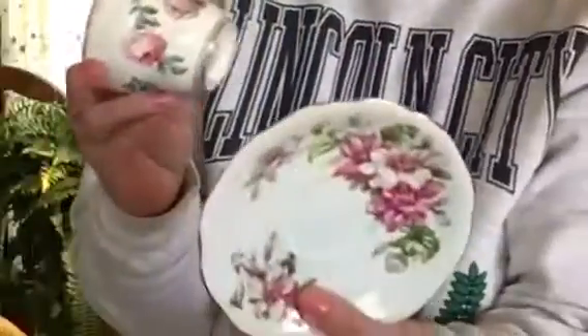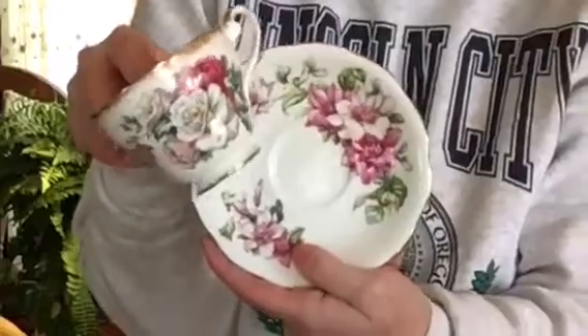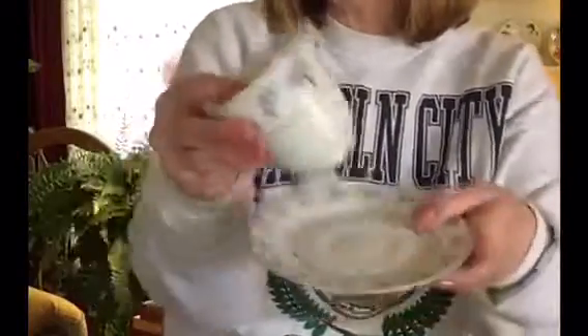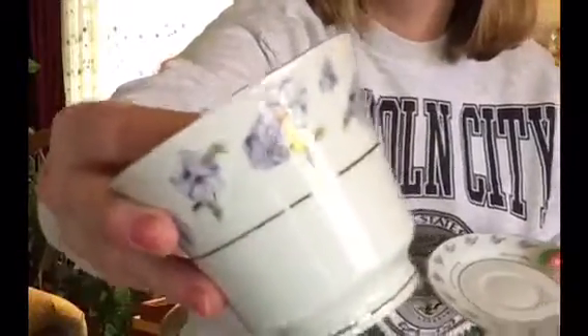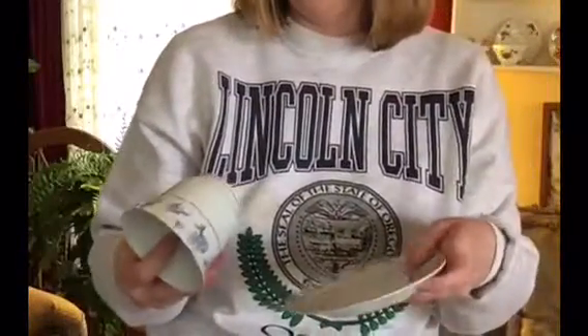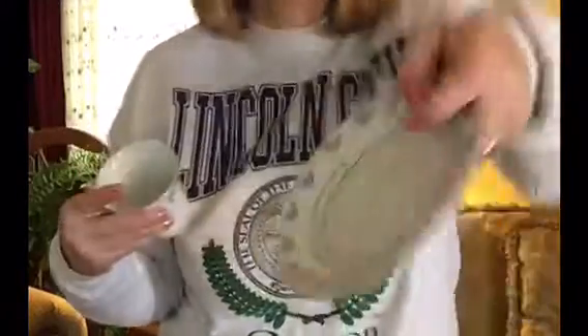I collect tea cups because I host tea parties. I don't necessarily think this plate goes with this cup but the colors go, and that's all I care about — I love mixing and matching. I got all of these cups for $2 apiece. This one I probably wouldn't have normally gone for — it doesn't really jump out at me, but it does have a Bible verse on it from Psalms.